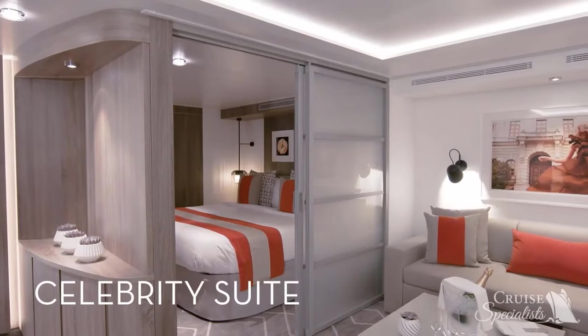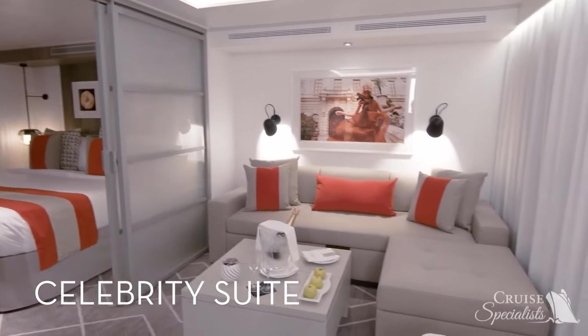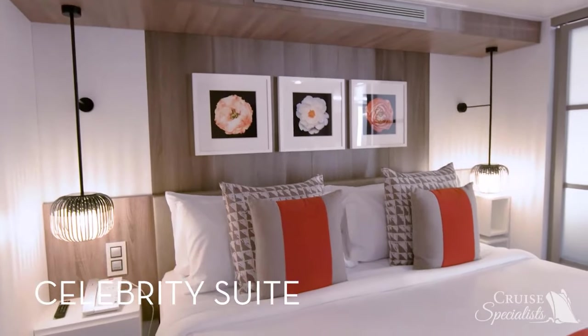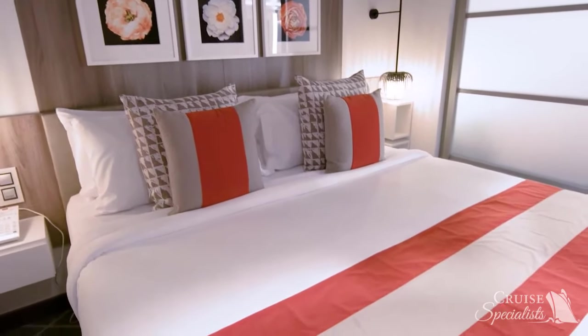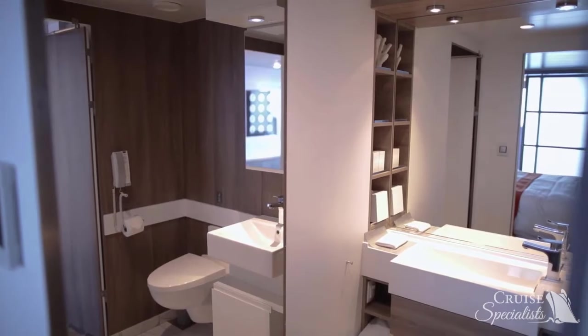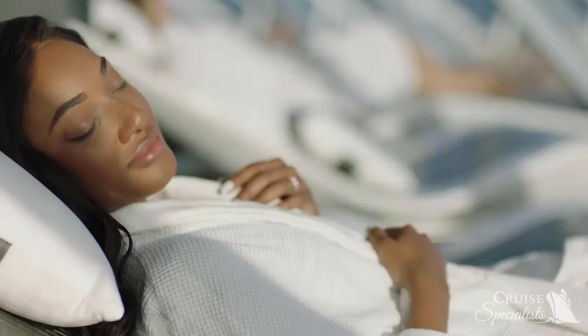Our two-room Celebrity Suites feature a large living area with floor-to-ceiling panoramic windows, a private veranda, and a bedroom with a plush king-sized bed. Guests staying in the Celebrity Suite enjoy a welcome bottle of sparkling wine, in-suite specialty coffee, premium bath amenities, and plush slippers and bathrobes.